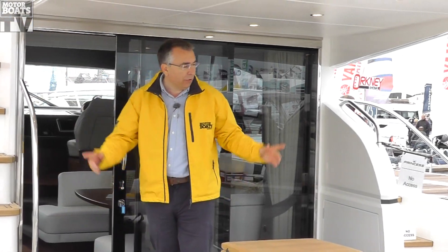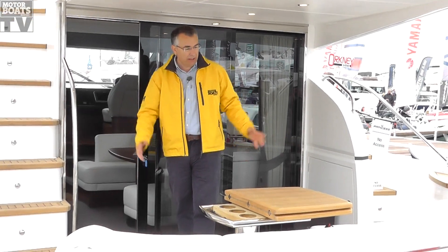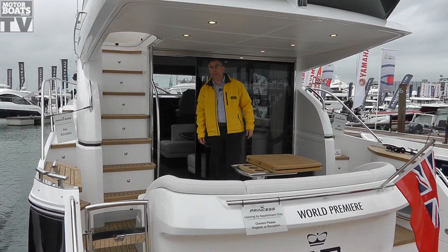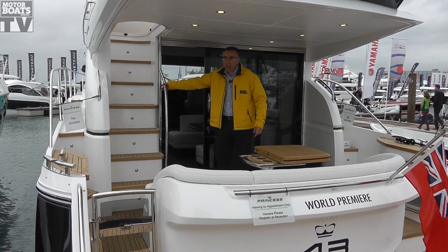Out here in the cockpit, they've got two doors on either side now, and centralised the seating area here a bit. There's the option of a high-low platform on this one as well, and the flybridge has changed quite a bit too.